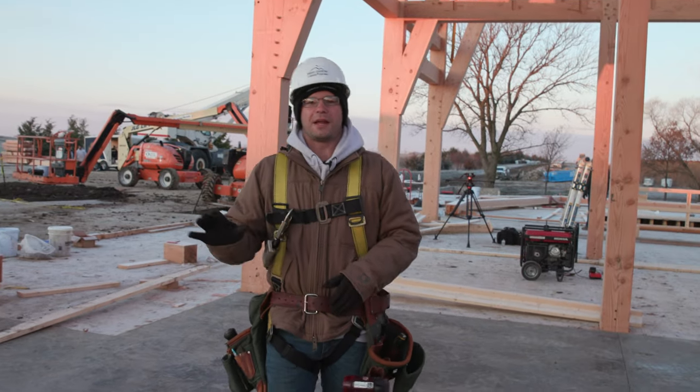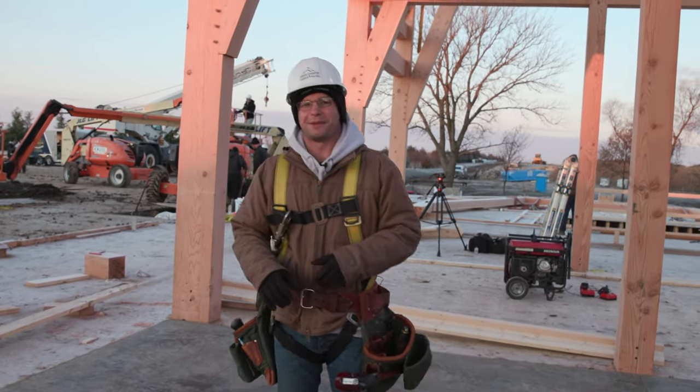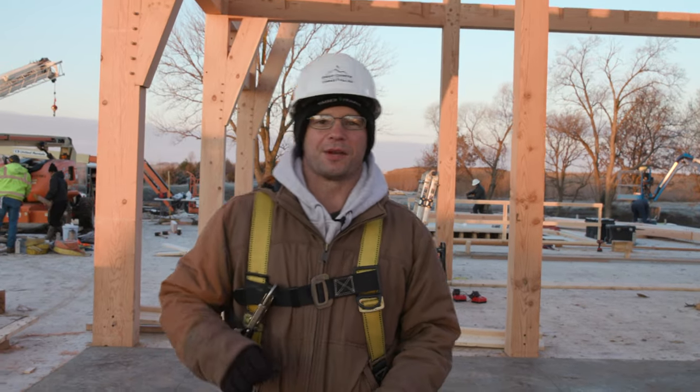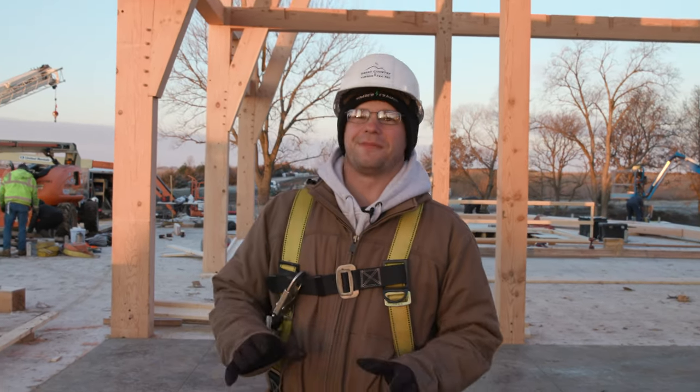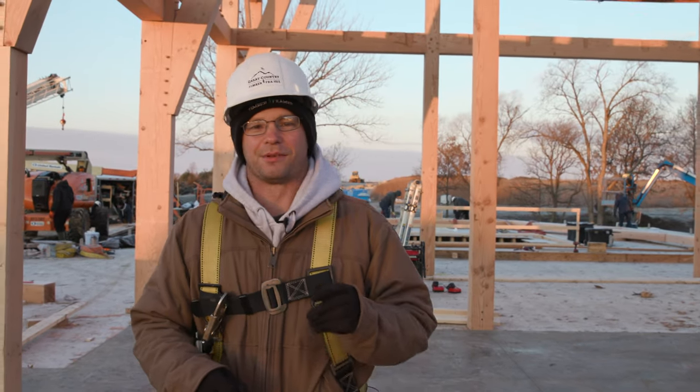The sun is just coming up here on the job site and we have already been here for an hour and a half prepping and getting ready for the day — now it is time to get to work. We have assembled our team of the most talented craftsmen and timber framers in the world. Timber framing is hard work, but our team is not afraid of it. We are here to raise this barn and get it done in just over a week.